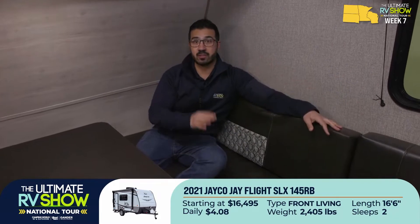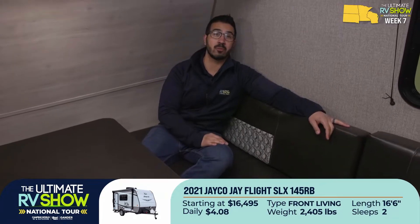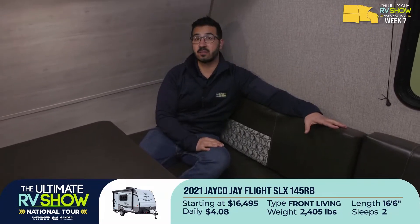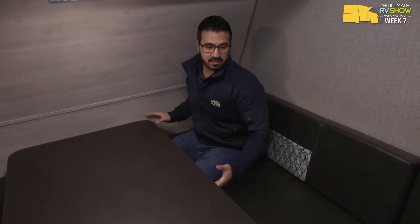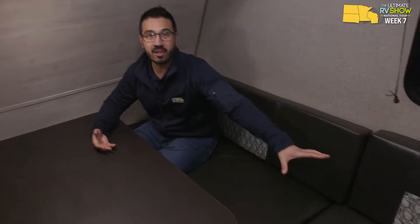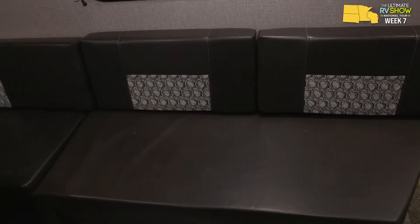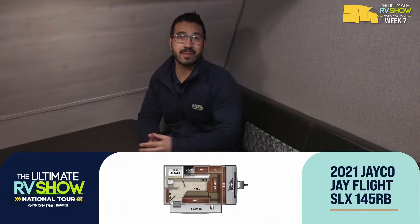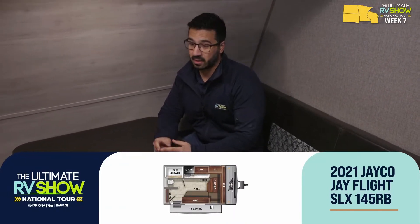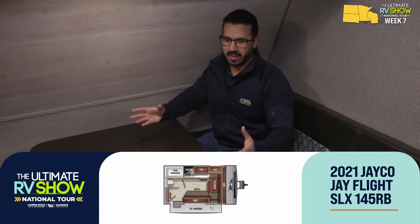If you're looking to get out there and it's just two of you, this one is perfect — it sleeps two, it's lightweight, coming in at just over 2,400 pounds dry. If you have a mid-size SUV that can tow 3,500 pounds, this is perfect. It's got everything you need. You have a nice big table, and look at how big this bench seat is. You want to talk about a lightweight RV that can entertain people — this is it. You take this out, meet some friends at the campsite, and you have four people sitting at the table.